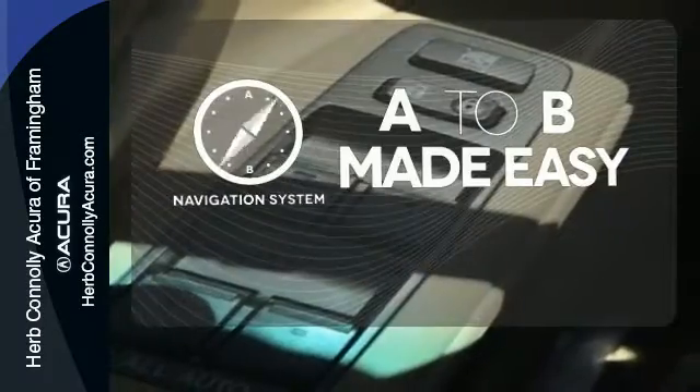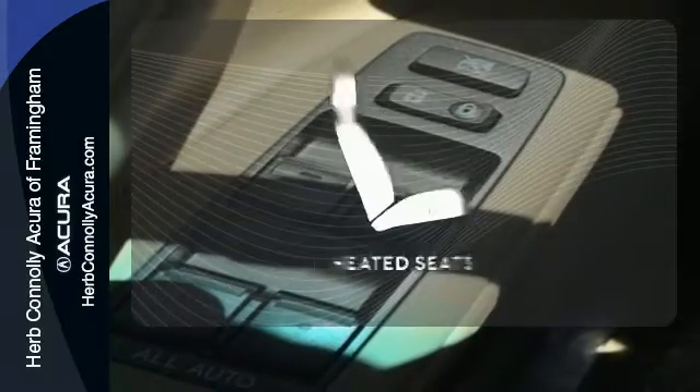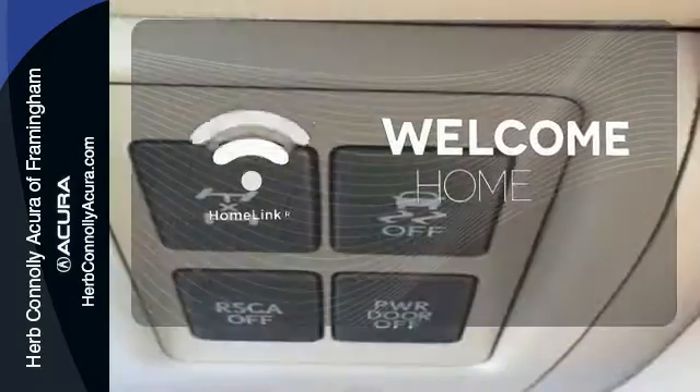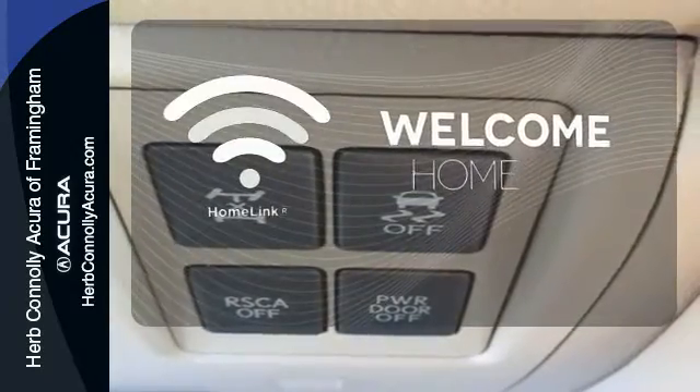Never feel lost again with the navigation system. Ward off the chills with heated seats. Program garage door openers, gates and lighting systems with Homelink.